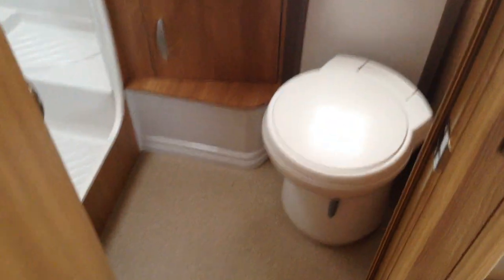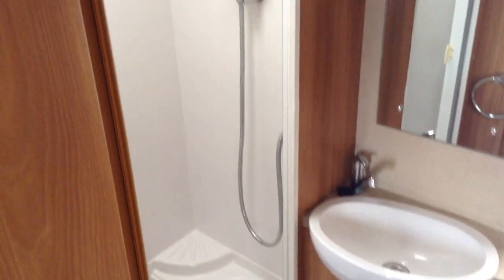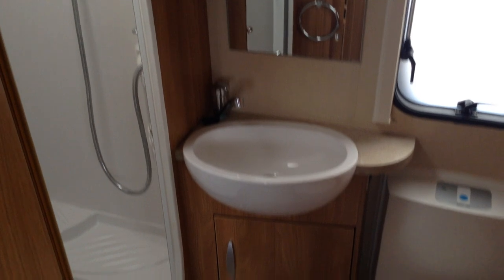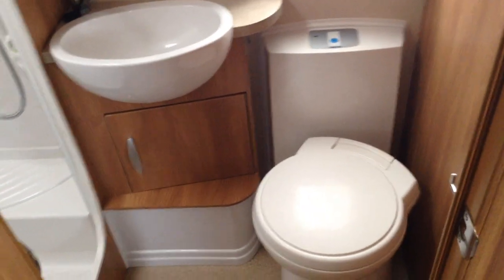In the middle of the caravan we've got a residential-style door with handles — it's a nice thick door. We've got a separate shower, very useful when you've got children. There's a Ryzen 4 shower head, mirror, wash basin, and a swivel seat loo with push-button electric flush.